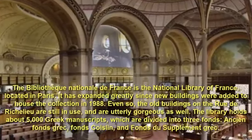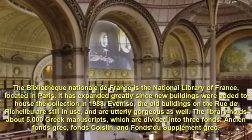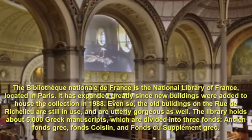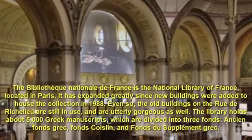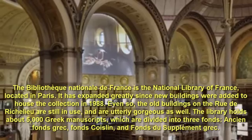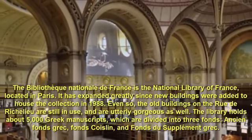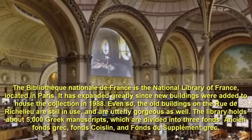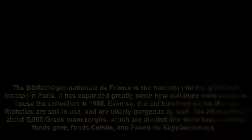Number 4: Bibliothèque Nationale de France, France. The Bibliothèque Nationale de France is the National Library of France, located in Paris. It has expanded greatly since new buildings were added to house the collection in 1988. Even so, the old buildings on the Rue de Richelieu are still in use and are utterly gorgeous as well. The library holds about 5,000 Greek manuscripts, which are divided into three funds: ancient 'fonds grec,' 'fonds Coislin,' and 'fonds du supplément grec.'